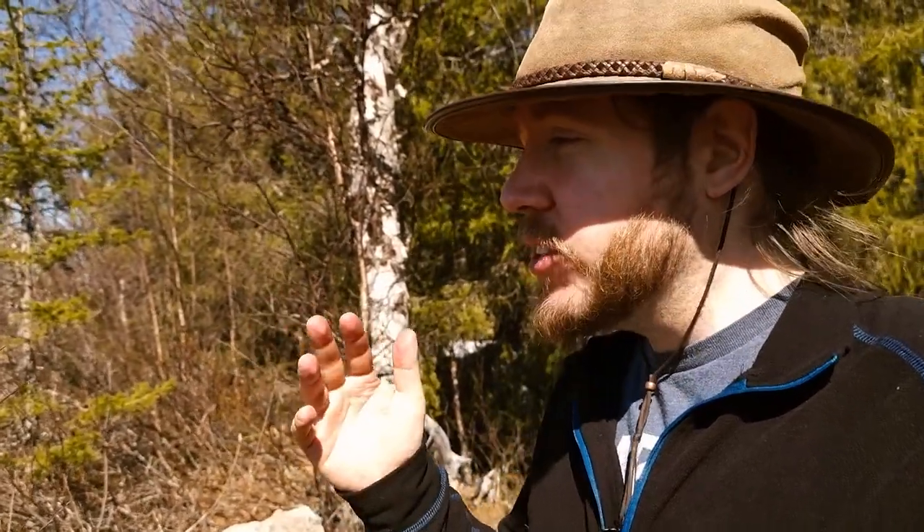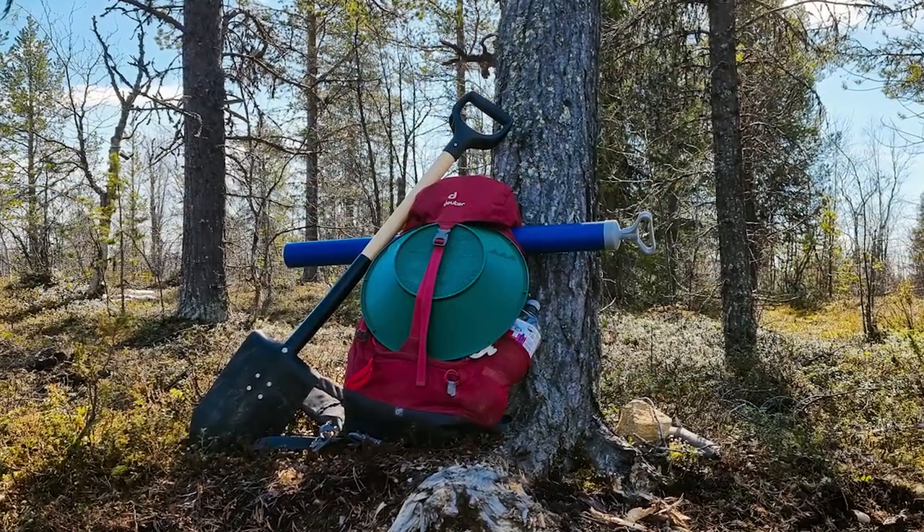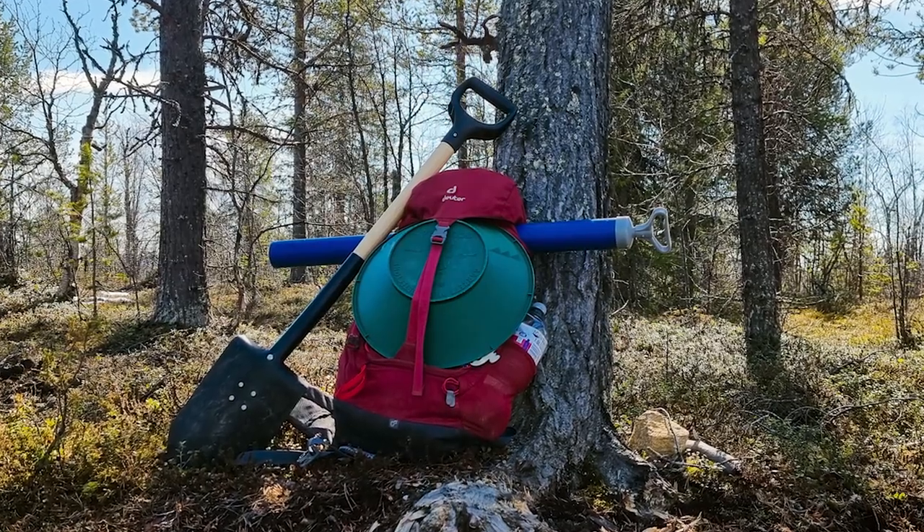The only thing I will reveal about my location is that I'm somewhere very far north in one of the Nordic countries. It is the last week of May, which means that most of the snow is gone by now, and I've been waiting a long time to get out for some proper gold exploration.